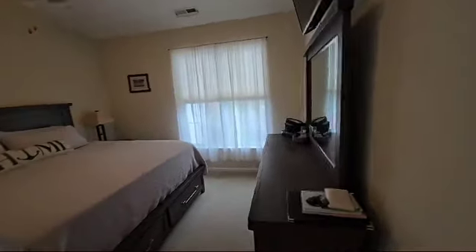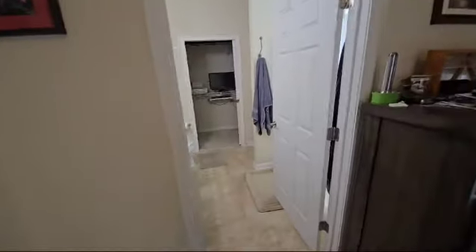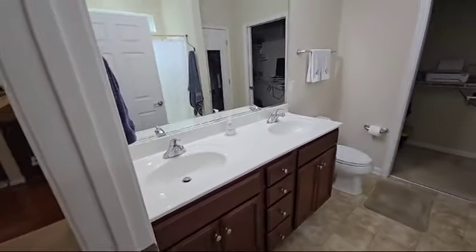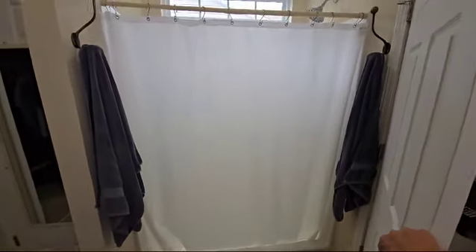And then the master suite, with the bathroom off to the side — beautiful dual vanity, toilet, large walk-in shower, linen closet, and a good-sized walk-in closet.